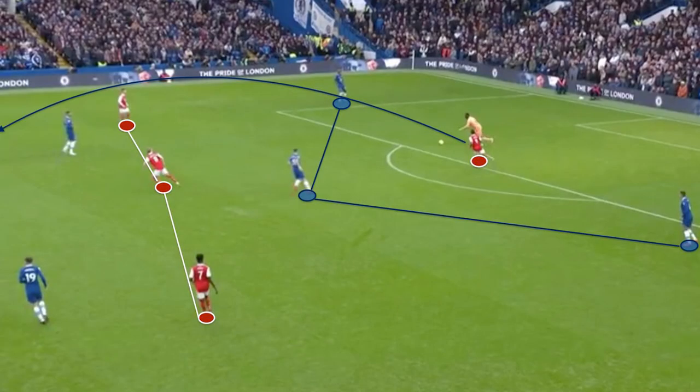We saw Pochettino insisting on this pattern. However, to bypass the opponent's structure, Mendy's long balls' accuracy was key to target the left channel, then forward's penetrating left half-space. This pattern has less chance to succeed than on-ground passes.